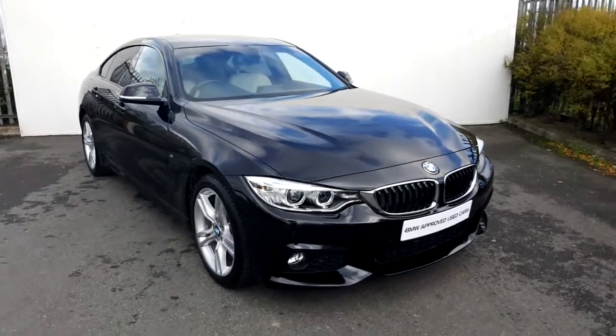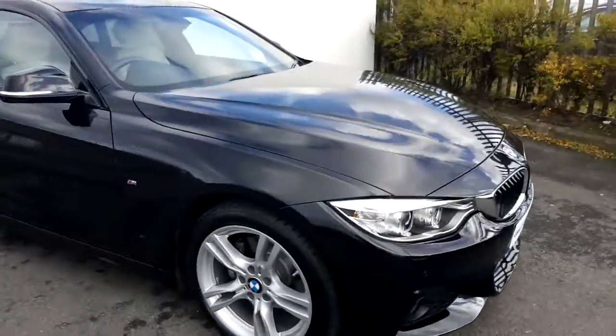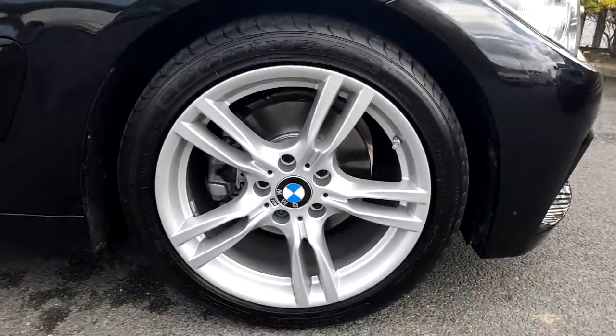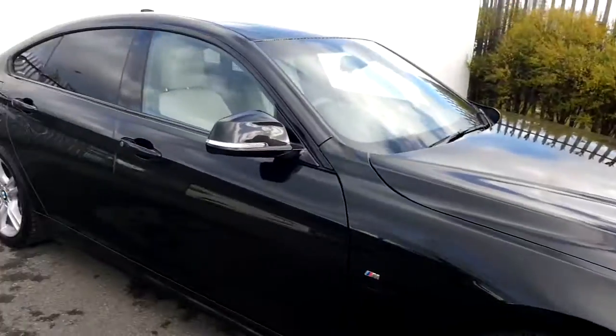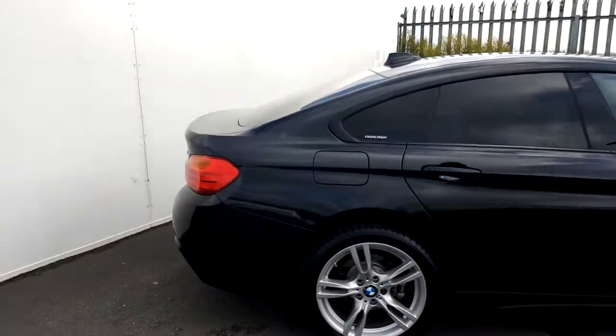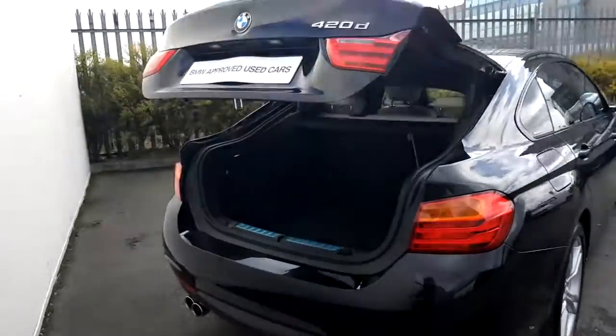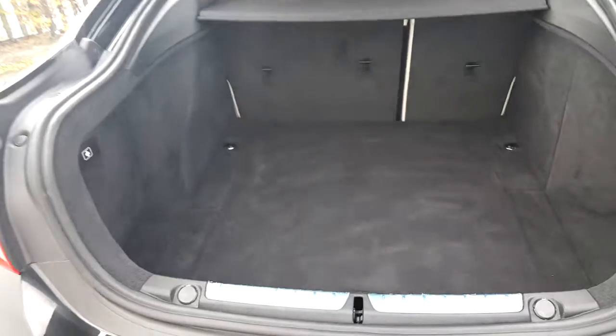This BMW has front and rear parking sensors and also has 18-inch alloy wheels wrapped in a run-flat tyre. This car has darkened rear glass, and going to the boot of the car you'll also be able to see the automatic boot opening and also the space in the boot.